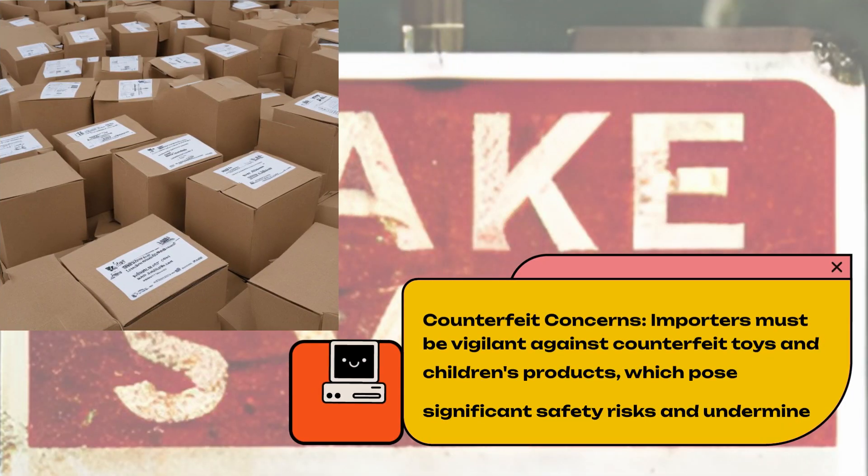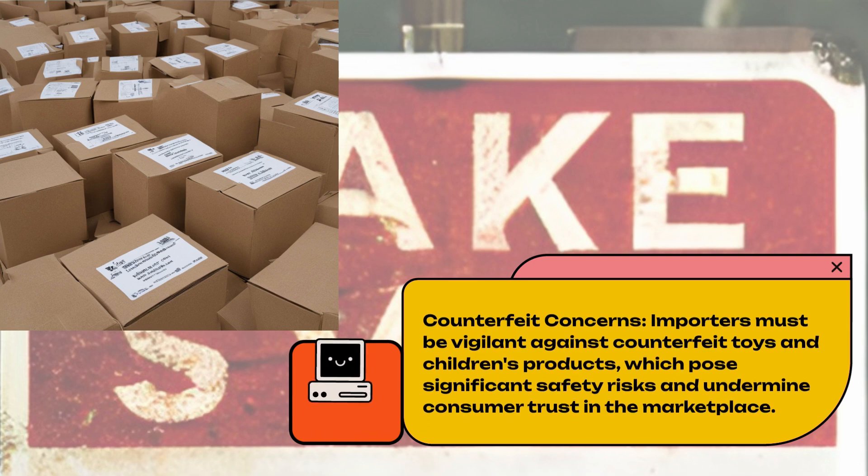Counterfeit Concerns. Importers must be vigilant against counterfeit toys and children's products, which pose significant safety risks and undermine consumer trust in the marketplace.